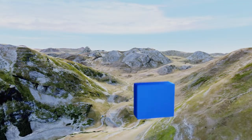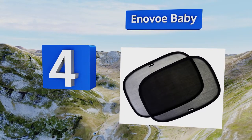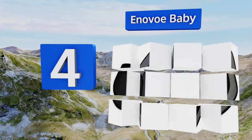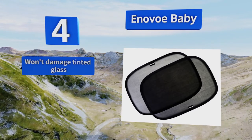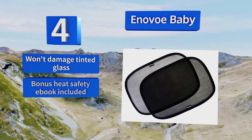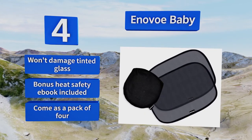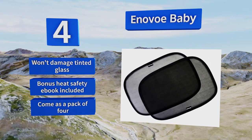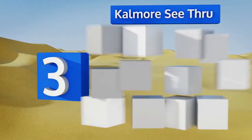At number four, the Anovo Baby offers a great value with function and convenience. Thanks to their dual layer design, the mesh sides provide protection while maintaining good visibility for the driver, and the static cling rears allow for effortless application and removal without any mess. These won't damage tinted glass, a bonus heat safety ebook is included, and they come as a pack of four.